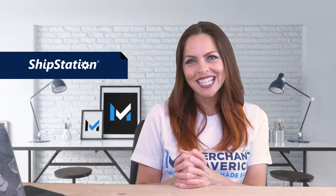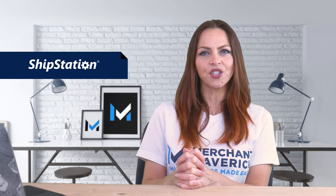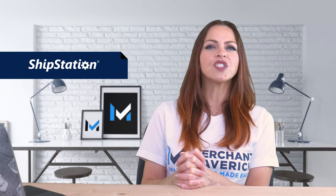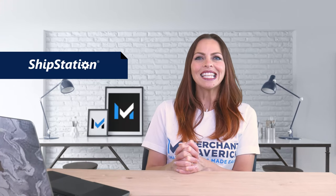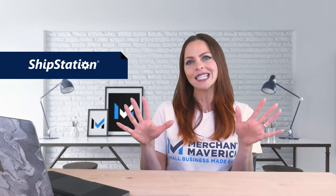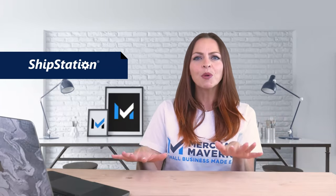E-commerce businesses that use ShipStation may want to take advantage of the ShipStation with QuickBooks integration. You can send product or customer data directly to QuickBooks, sync your orders, and import shipped orders as invoices or sales receipts. You can sync to unlimited channels, creating a centralized system for organizing, managing, processing, and shipping your orders.